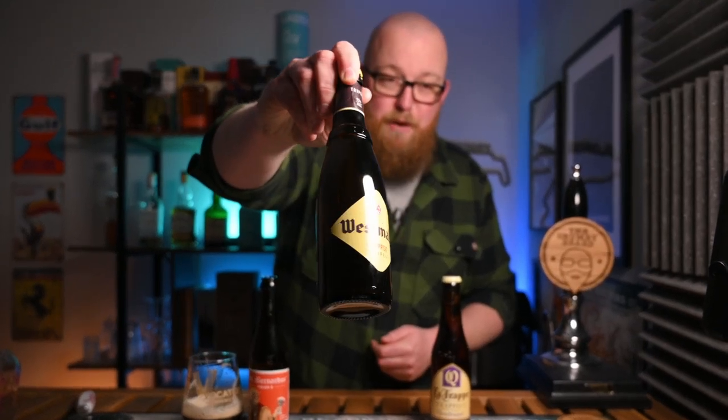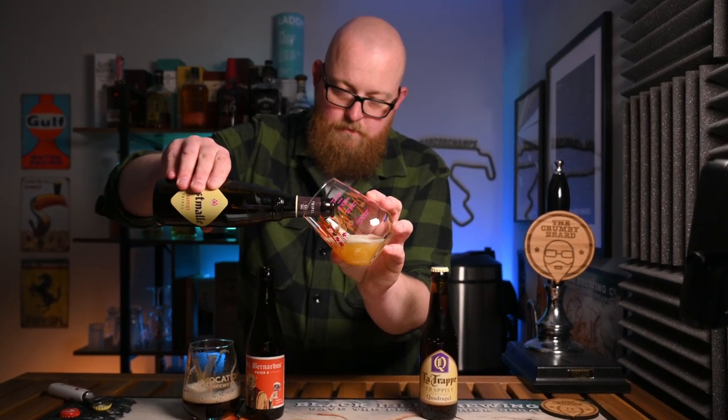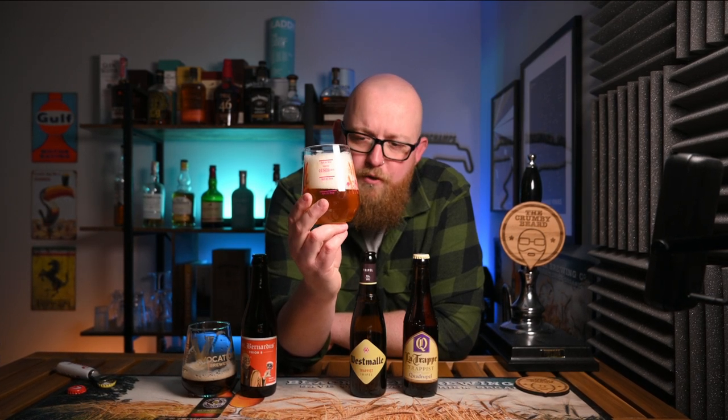Now we're on to the triple, and as I said, this is the Westmalle Triple. A lot of people consider this to be either the best or the quintessential triple — it's been a long time since I've had one of these so I'm pretty excited. Opening this one a bit slower. We've got quite an excitable beer here — these maybe aren't the perfect glasses for the style, but it's not quite as aggressive as the double was on the pour. That's more about the packaging conditioning than the beer itself though.